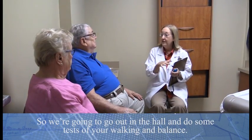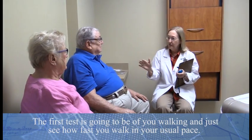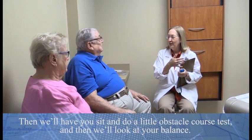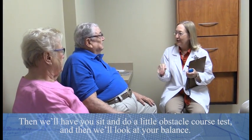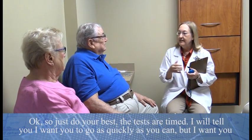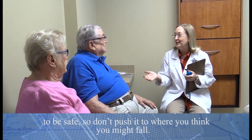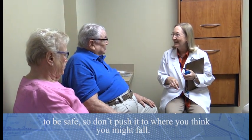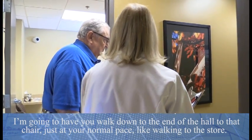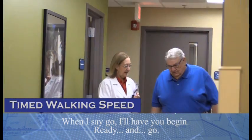We're going to go out in the hall and do some tests of your walking and balance. The first test is you walking at your usual pace. Then we'll have you do a little obstacle course test, and then we'll look at your balance. The tests are timed, so go as quickly as you can, but be safe — don't push it to where you think you might fall. Walk down to the end of the hall to that chair at your normal pace, just like you're walking to the store. Ready, and go.